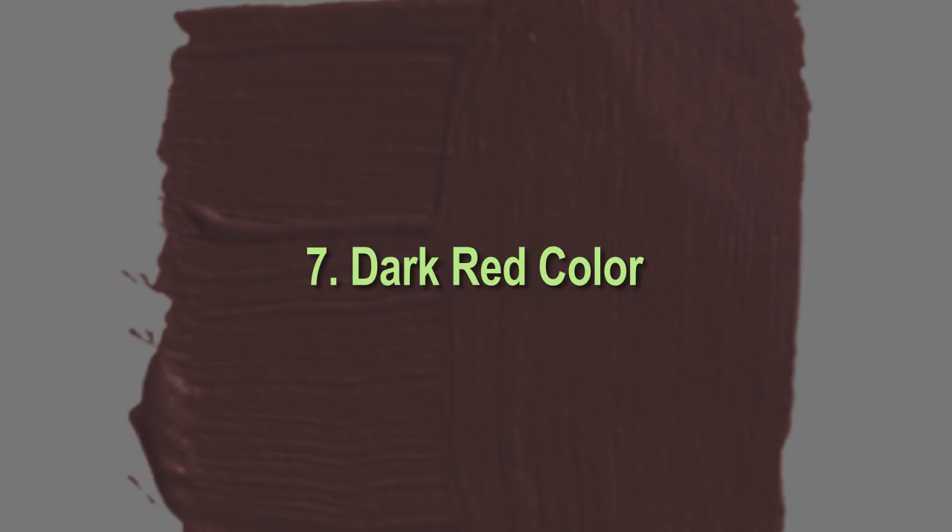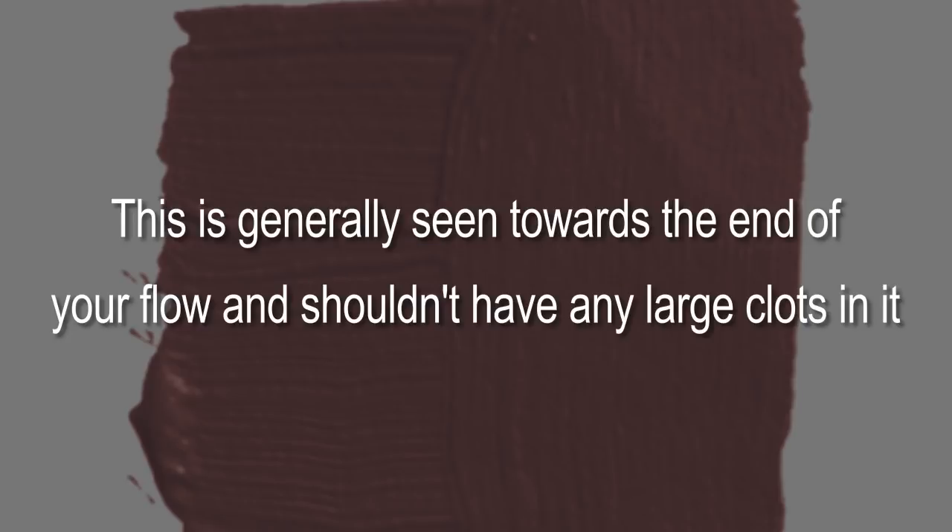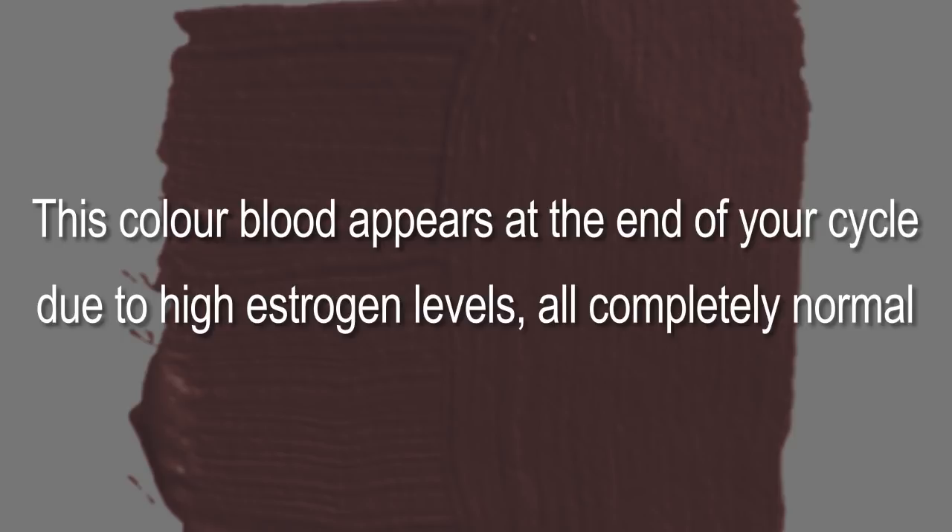Seven: dark red color. This is generally seen towards the end of your flow and shouldn't have any large clots. This color appears at the end of your cycle due to high estrogen levels — all completely normal.